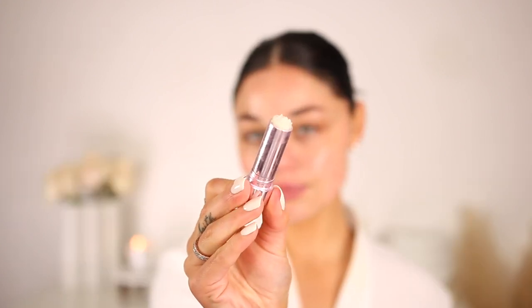Then I go in and exfoliate my lips. From time to time I like to do this morning and night. This is the Butter London Sugar Scrub — so good. It takes all the dead skin cells away, leaves your lips really plump and nourished, and gets the blood flowing. It is gorgeous. I just do that and then wipe it away with a cotton round.